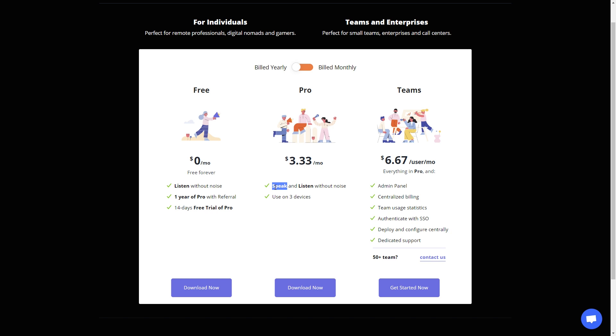The free version will help you with the listening component — it gives you noise-cancellation on speakers, which means if someone else is talking in a louder environment, you can activate that. If you want to actually communicate and have a lot of background noise and want your listener focused on your voice, you're going to want to invest in the $3 version, which is basically free anyway. You'll also have a 14-day free trial of both the speak and listen features. The pro version lets you use it on three devices.